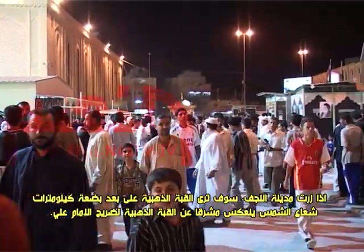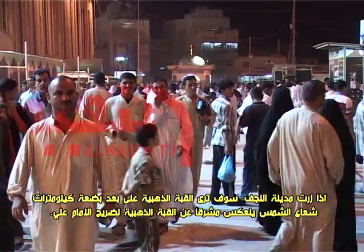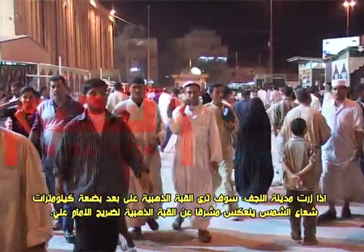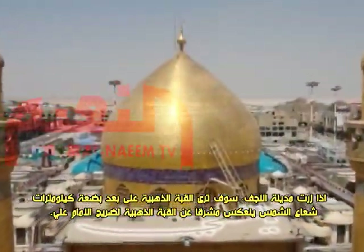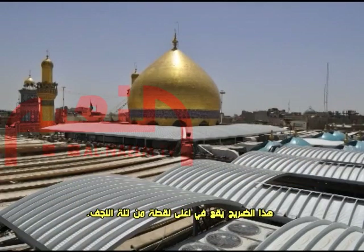If you visit Al-Najaf City, you will see the golden dome from several kilometers away. The sunlight reflects brightly from the golden dome of the Imam Ali Shrine. This shrine lies at the highest point of Najaf's hill.